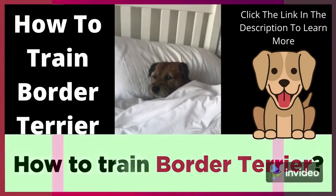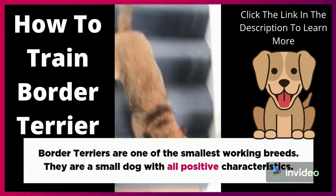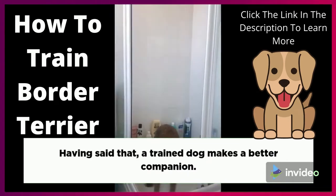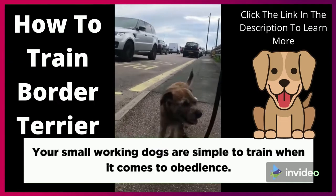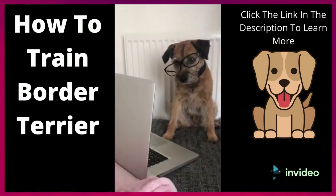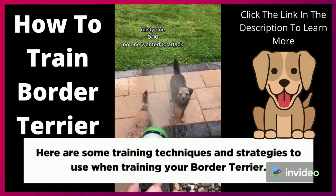How to Train Border Terrier. Border Terriers are one of the smallest working breeds. They are a small dog with all positive characteristics. Having said that, a trained dog makes a better companion. Your small working dogs are simple to train when it comes to obedience. Border Terriers are known to listen to their owners and have a desire to please their master. Here are some training techniques and strategies to use when training your Border Terrier.